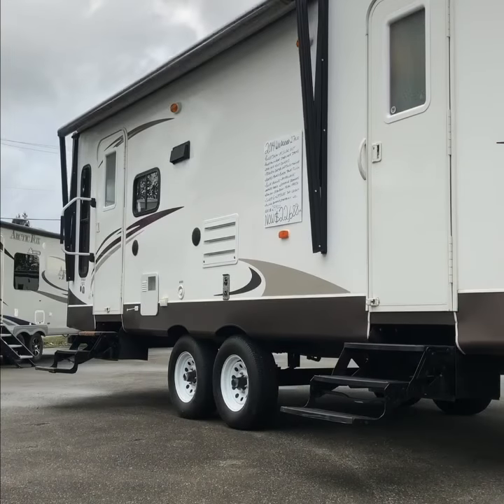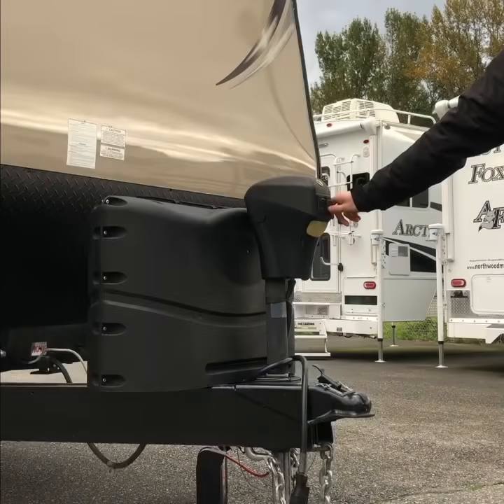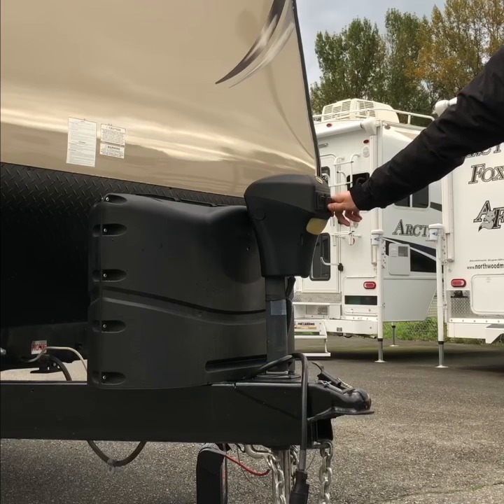These days, power options are a must. With just a press of a button, your awning extends and retracts. As well, on the front of your trailer, a 12-volt power jack makes setup and takedown easy.